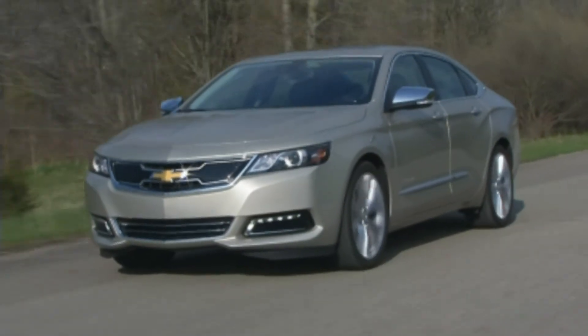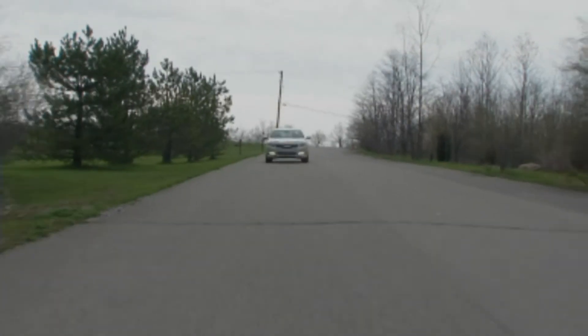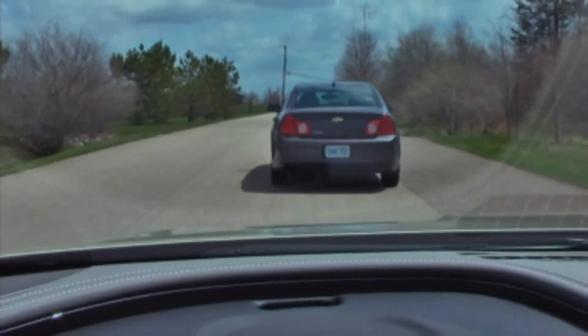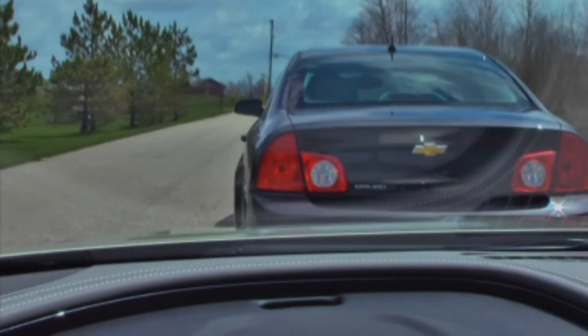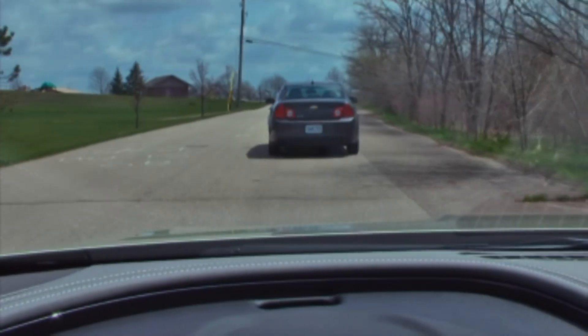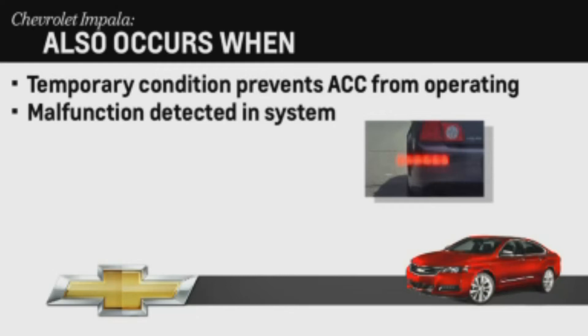An important final note: if the adaptive cruise control is activated and the system determines that the collision imminent braking cannot stop the car in time, collision alert LED lights will appear in the windshield and eight beeps will sound, indicating that driver action is required. This sequence will also occur if a temporary condition prevents the system from operating, or a malfunction is detected in the system.